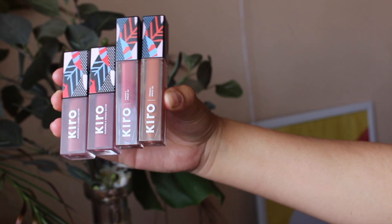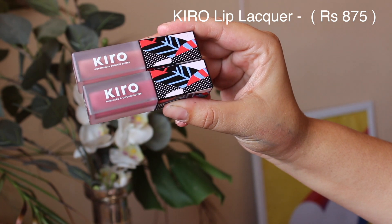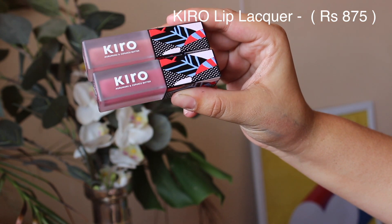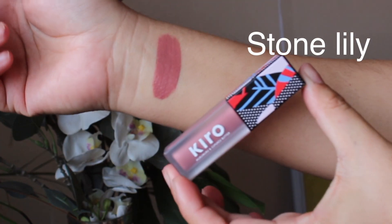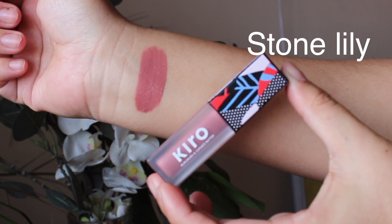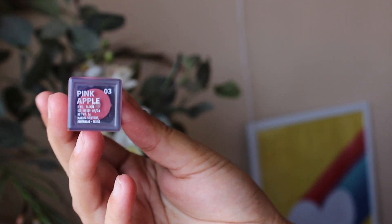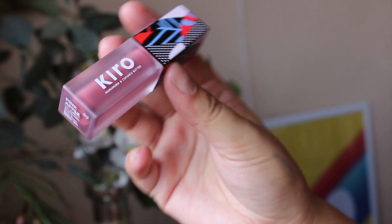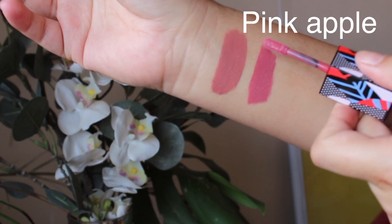Next, let's move on to lipsticks. I have two categories. The first two lipsticks are the Kiro Super Butter Lip Lacquer — a blend of five butters. The first shade is Stone Lily, a lovely cool-tone nude, and the second shade is Pink Apple, a beautiful cool-tone pink lipstick.